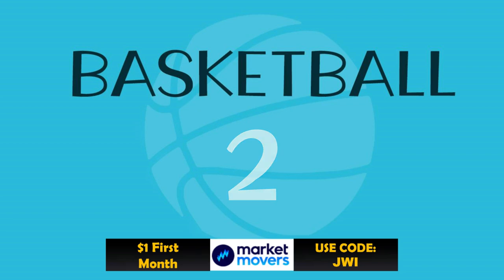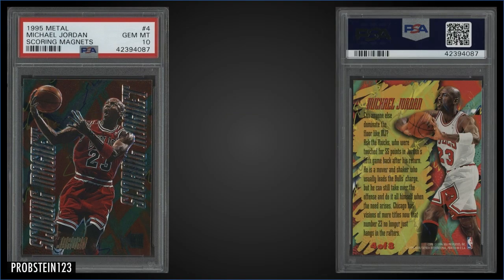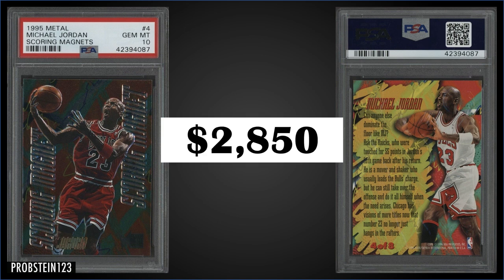In the number 2 spot, from 1995 Metal, we have a Michael Jordan Scoring Magnets insert graded Gem Mint PSA 10. This insert sold at auction for $2,850. It's a pop of only 33 in a Gem Mint slab. The Scoring Magnets inserts were inserted into Series 2 hobby packs at a rate of 1 in 54 packs, and boxes of 1995 Metal Series 2 sell for around $305 to $400.